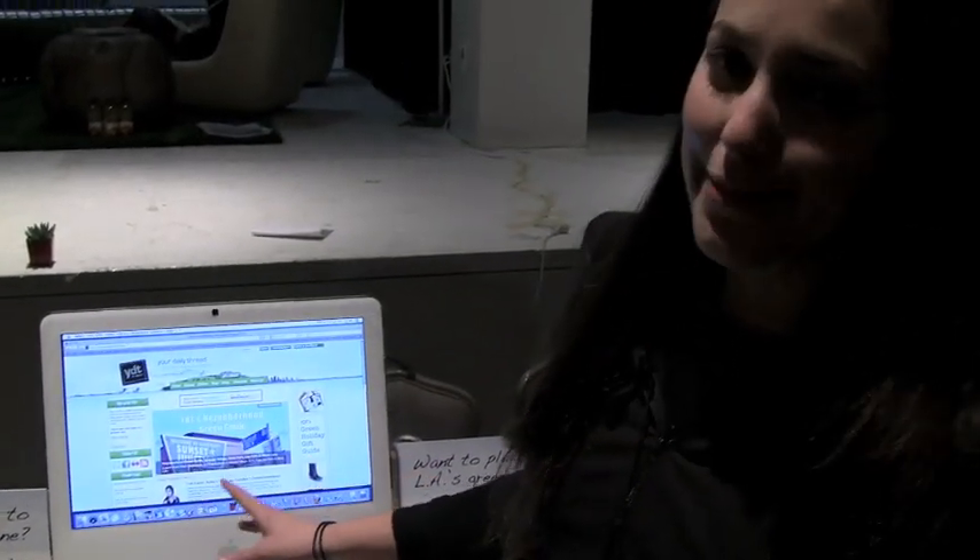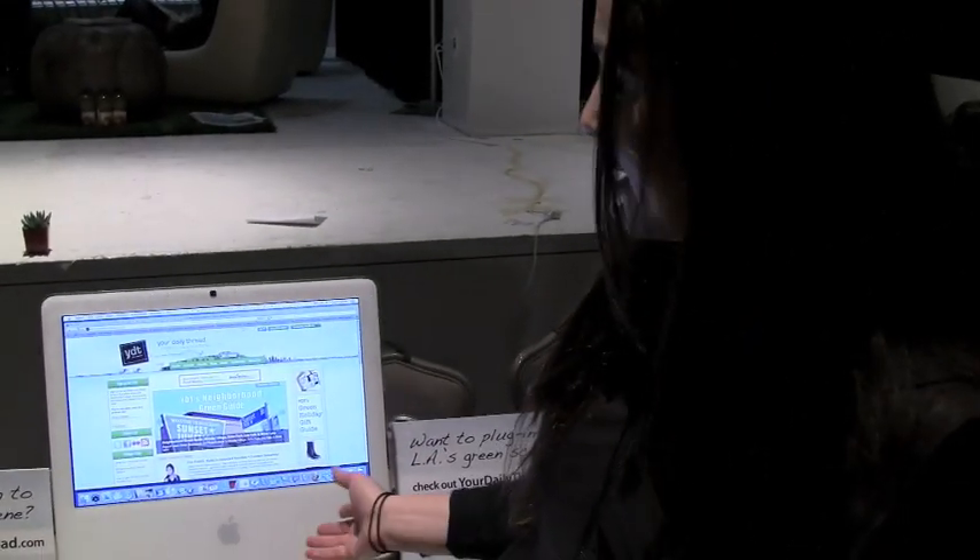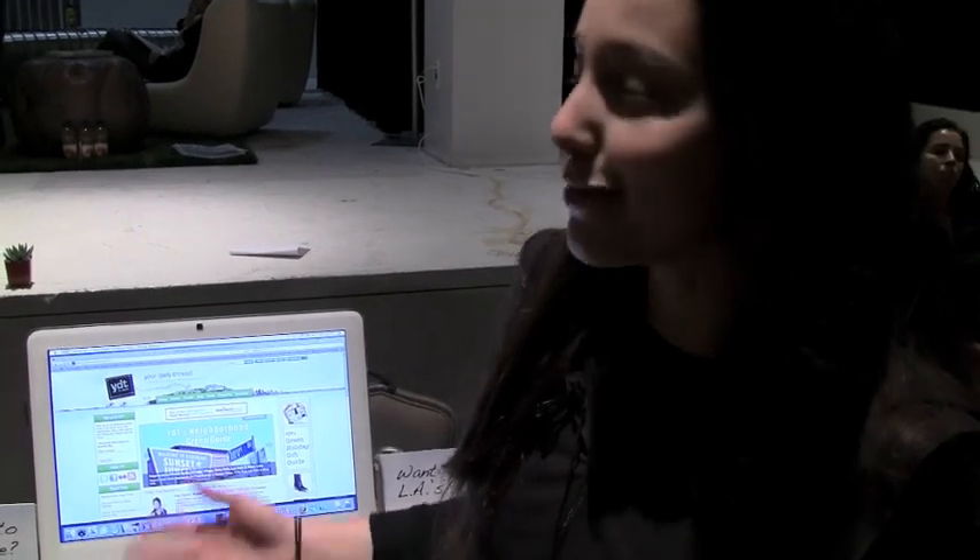Basically, Monday through Friday we have a quick tip in our daily email about how you can go green within your local community. We also sponsored the Eco Lounge and I'd love to come and give you a tour.